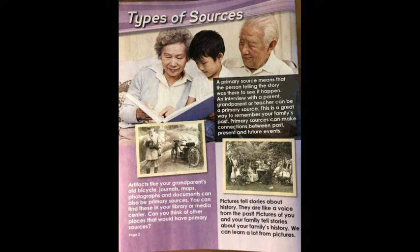Pictures tell stories about history. They are like a voice from the past. Pictures of you and your family tell stories about your family's history. We can learn a lot from pictures.